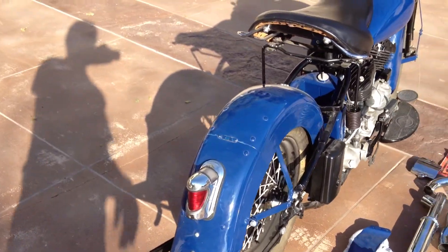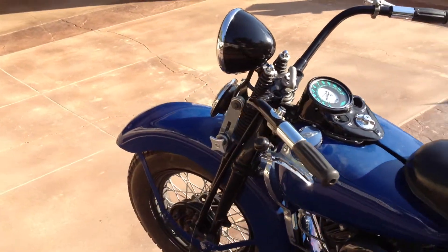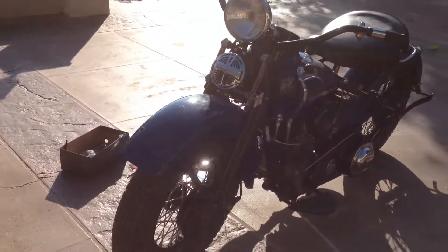This bike would be restored as a rider in its present state, not as a 100-pointer or a show bike — just a great running motorcycle. Again, this bike will be sold as-is and you complete out the project.